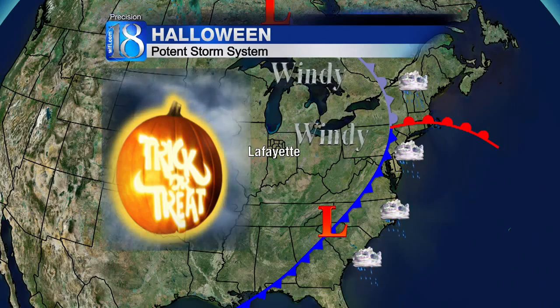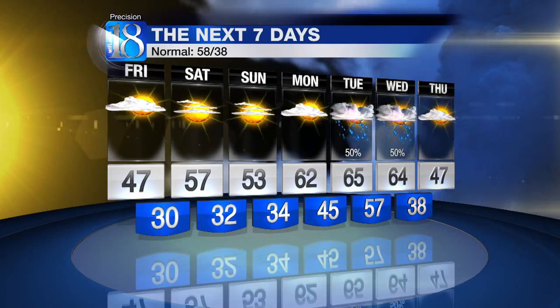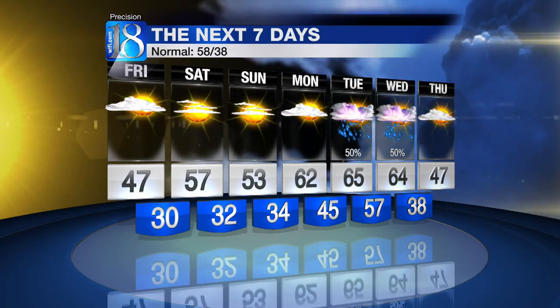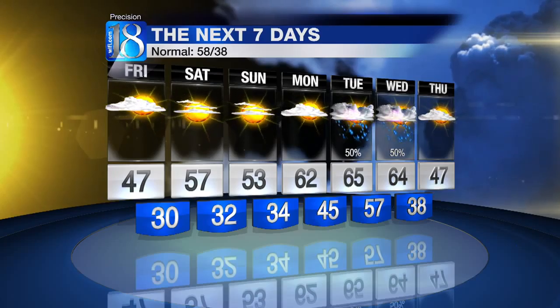For Halloween it looks windy right now, cooler, and currently looks dry. We're going to have to watch that secondary low down in Georgia — if that moves a little farther northwest we may have to introduce a little rain to Halloween, but right now it looks dry. Sunday 53, after 57 Saturday. Tuesday 65 with showers and storms developing, Wednesday 64 with showers and storms, and right now for Halloween 47 — cooler, kind of breezy to windy, mostly cloudy skies.